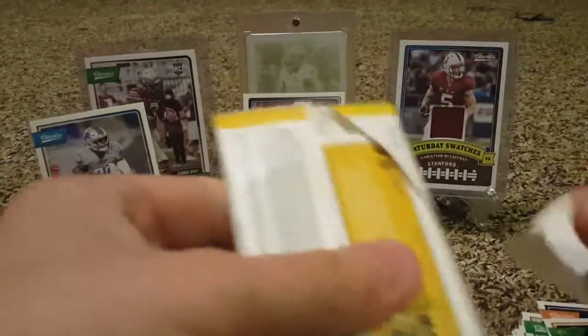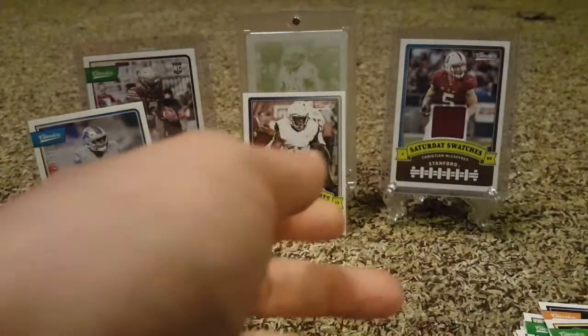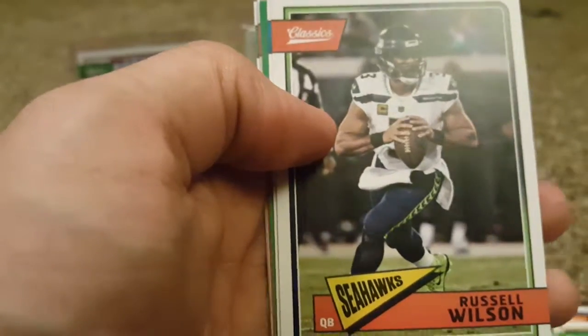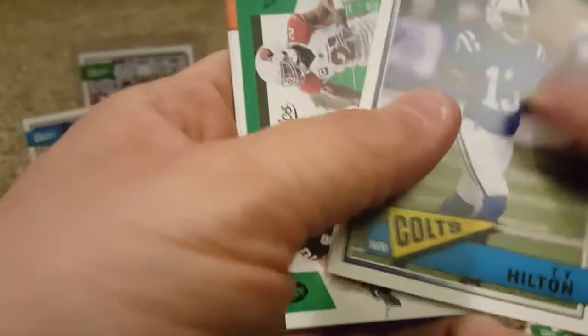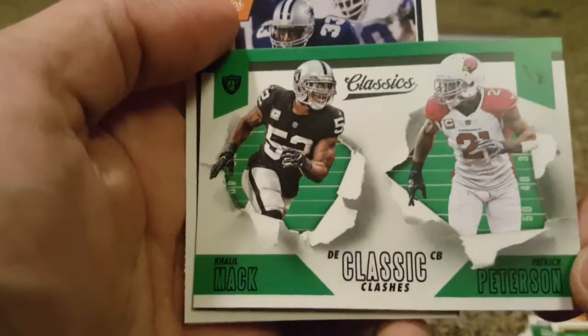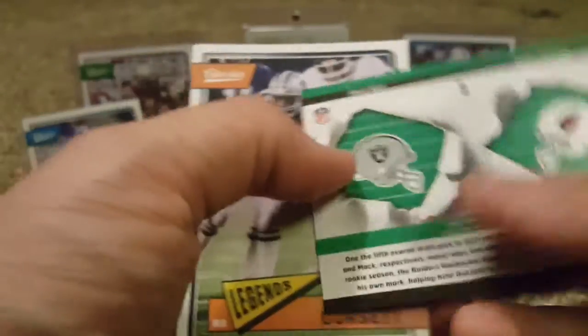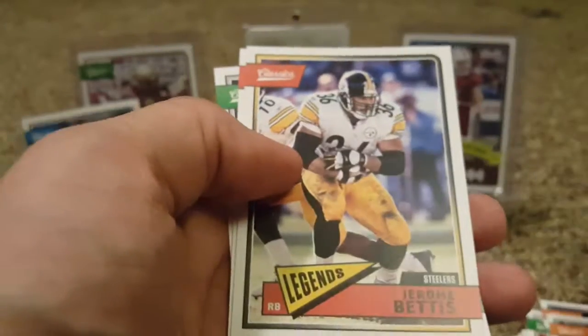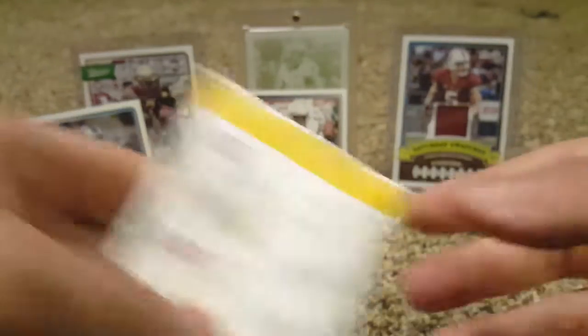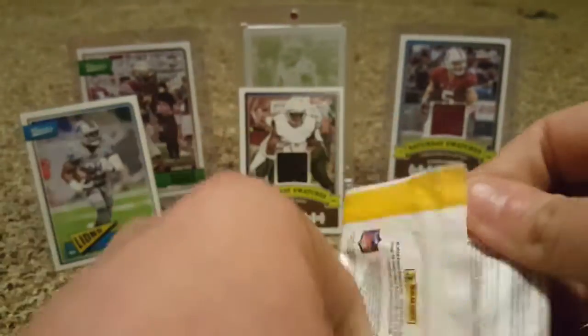Three more packs here, guys. Stay tuned — I'm going to get a lot of new stuff coming out. Jason Witten, doesn't play anymore. Russell Wilson. T.Y. Hilton. We got a Classic Clashes insert from Khalil Mack and Patrick Peterson — pretty cool. Tony Dorsett. Jerome Bettis, the Bus. Ray Guy. And Ron Jaworski — the dude does not look like he played football, but apparently he did.